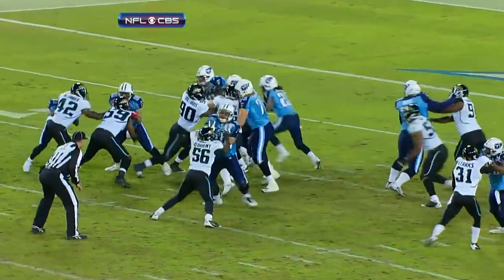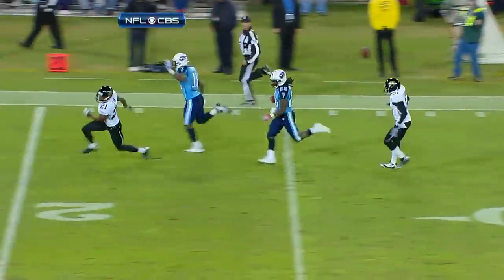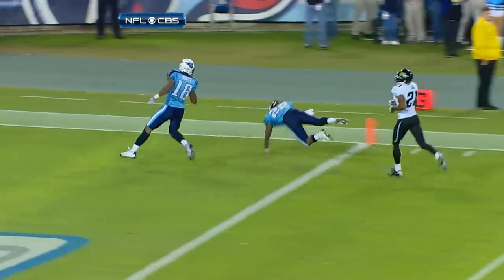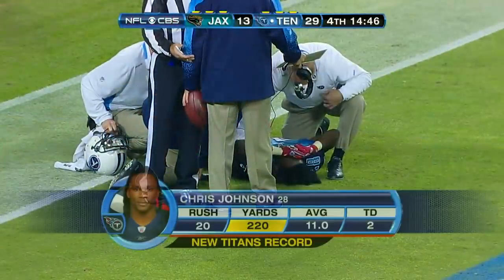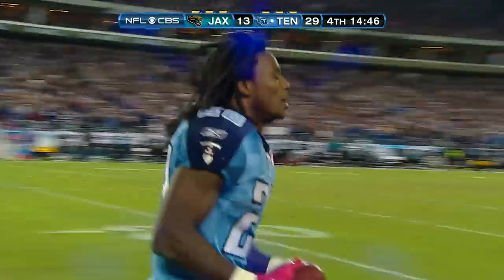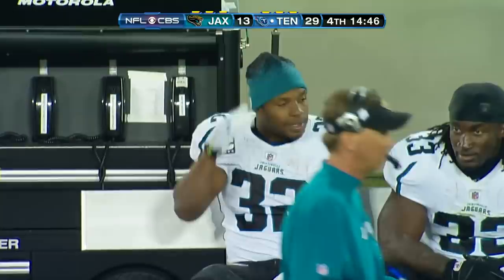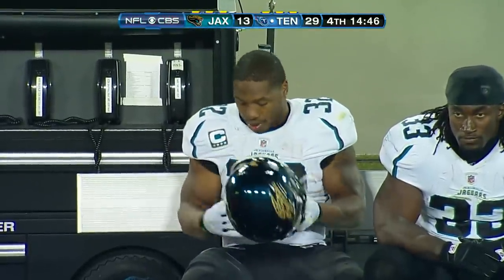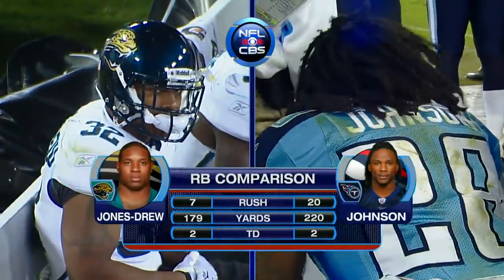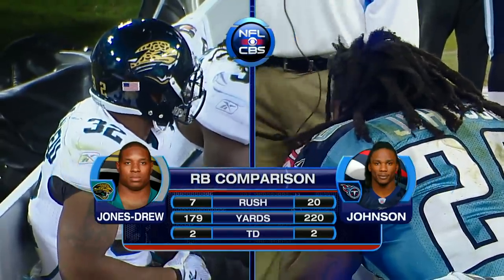Watch yet another missed tackle for Jacksonville - right there. He just steps out of the tackle of Brian Russell and it's off to the races. When you get out there, there's just too much space and too little ground to work with for defenders. He kept his football but he lost his lunch. We are watching two excellent young running backs perform. These two world-class athletes have put on a show - combined for only 27 carries but 399 yards and four touchdowns.